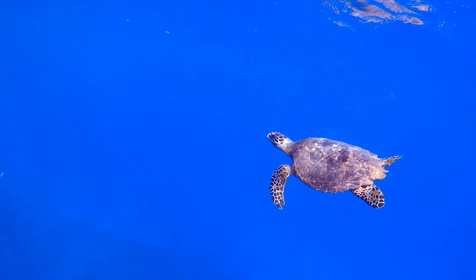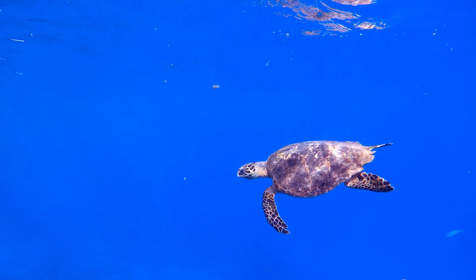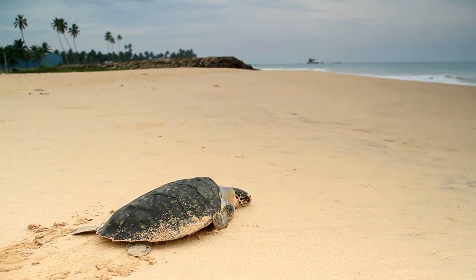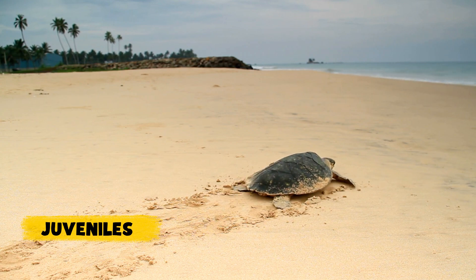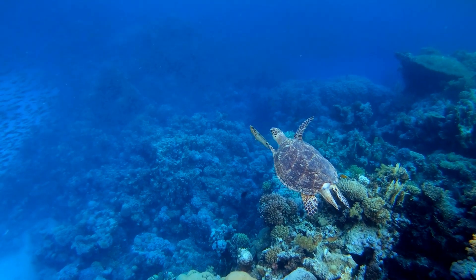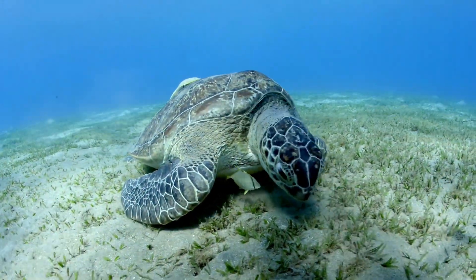During this time, they grow and learn how to survive. As they grow older, turtles return to coastal waters. Now they're called juveniles and they're much bigger. They explore coral reefs and seagrass meadows, learning to hunt and avoid predators.